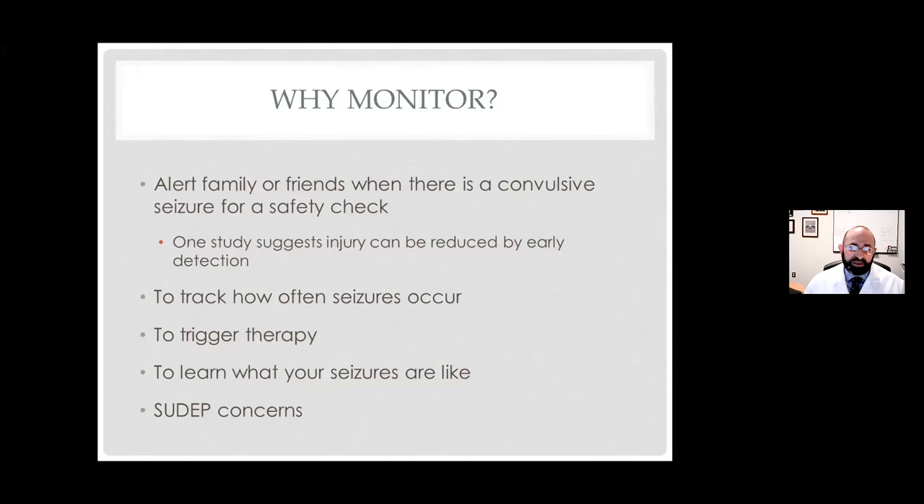In many cases, monitoring allows us to trigger therapy directed just at the seizure time. It's also useful to determine what your seizures are like. I love it when a patient comes and says, 'I was at work and a security camera caught my seizure from beginning to end,' because we can really then characterize and try to figure out where the seizure is coming from and what it's likely to do next. And the final — potentially the biggest win — is the hope that by monitoring, we can intervene in near-SUDEP events and turn a SUDEP event into a near-SUDEP event.